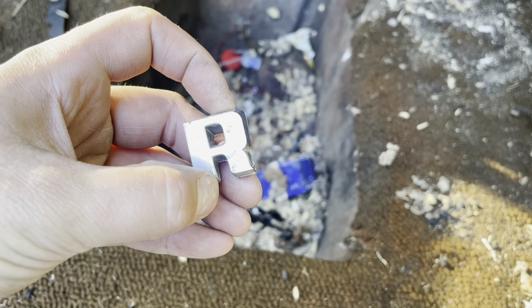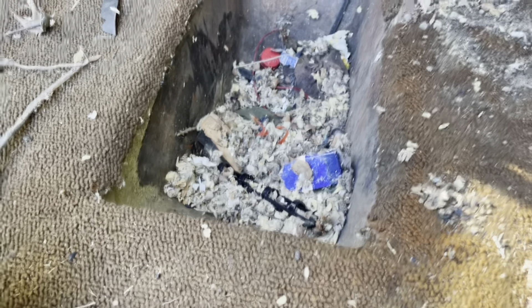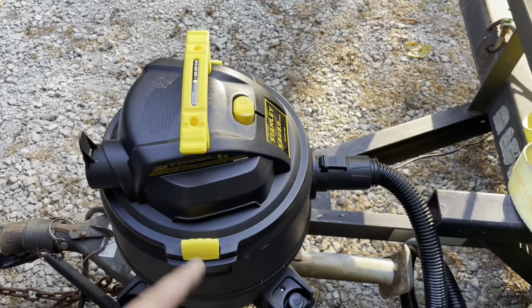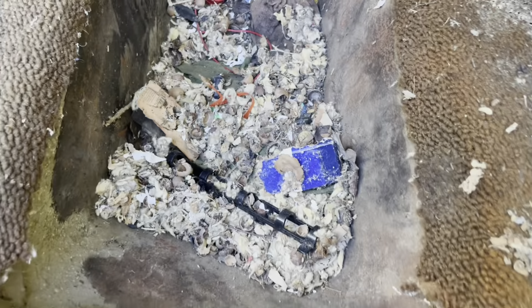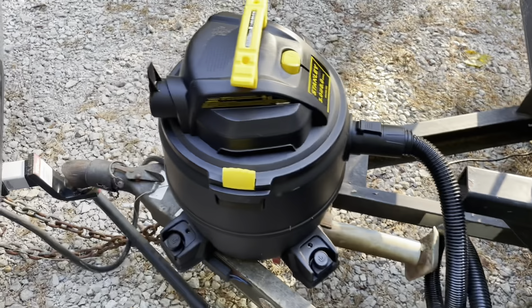I'm out here going to town with the vacuum and I sucked an R out of this thing. That means two things — I've gotta put some gloves on and go digging through that. Because obviously this is all full of walnuts and acorns, so everything's thumping going down the old tube. I could have some letters missing. Let's see if I can spell Packard out of the stuff in here. If not, I guess I'm going through there. Time to glove up and dive in.